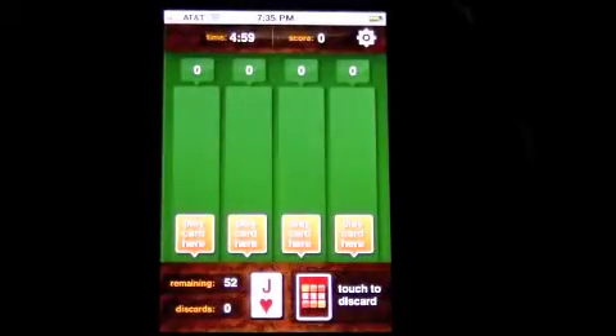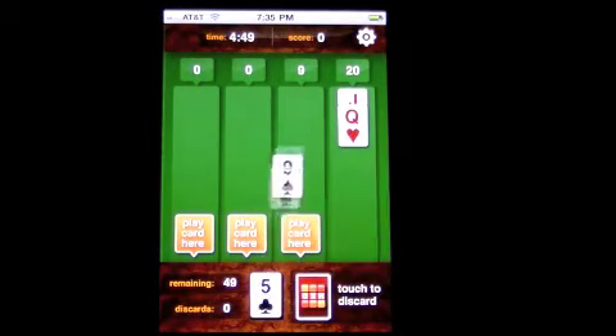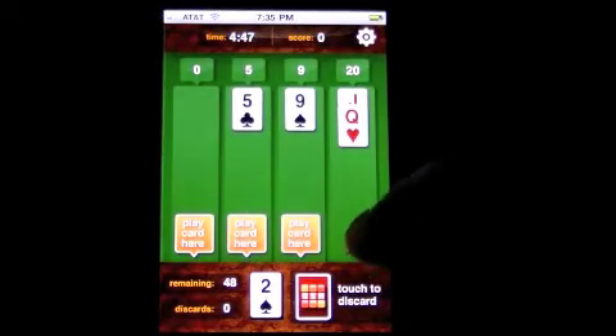We'll go ahead and play a round. You have a deck of cards, and you need to get to 21 or get to five cards in a lane without reaching 21. We have a jack, queen, and you try to make combinations that you think will be easy to make 21.